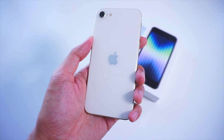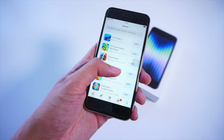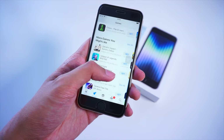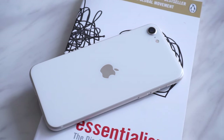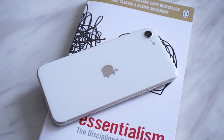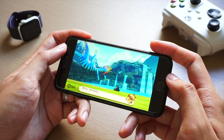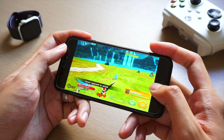First and foremost, probably two of the biggest advantages in getting the iPhone SE, in addition to the lower price, are the A15 Bionic chip inside and the assurance of future updates on the device. Compared to most cheap Android phones, there's not much assurance of Android updates — you probably get two updates at most, and a lot of manufacturers don't really update their cheaper phones regularly. But that is not the case with the iPhone SE, as Apple has included the A15 Bionic chip, which is probably one of the most impressive mobile processors on a smartphone.